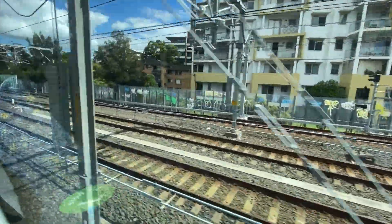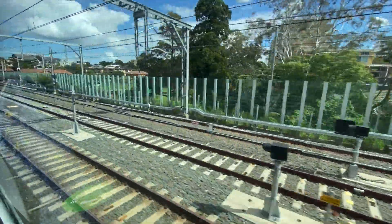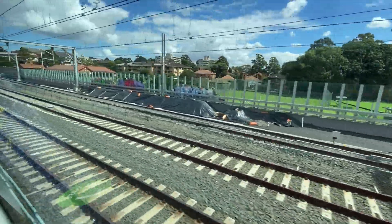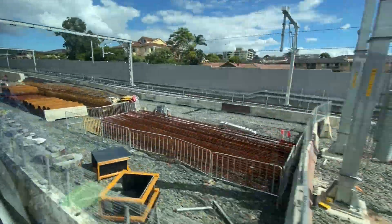Now leaving Chatswood and heading towards Artarman. Looking out for the signal just to the right of the northbound track — there it is. This is where the existing northbound track was moved slightly to the right to connect with the new northbound track at the start of the ascent just here.